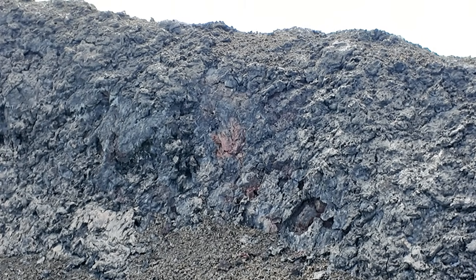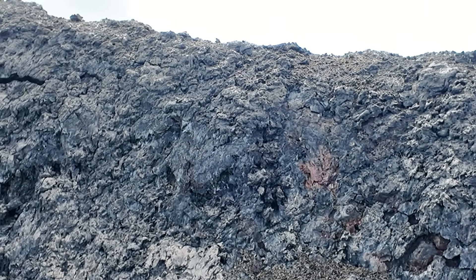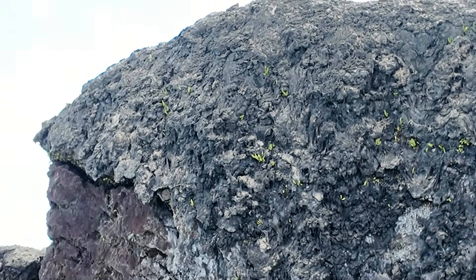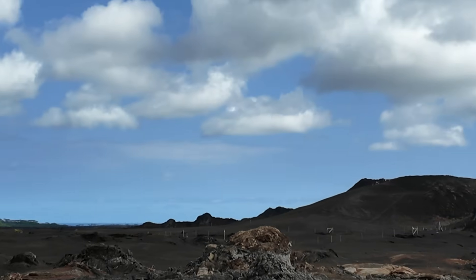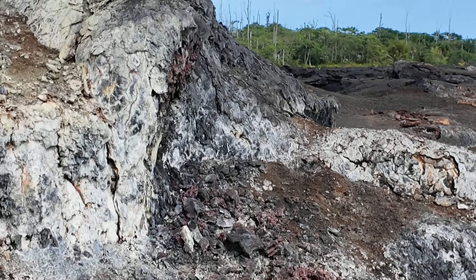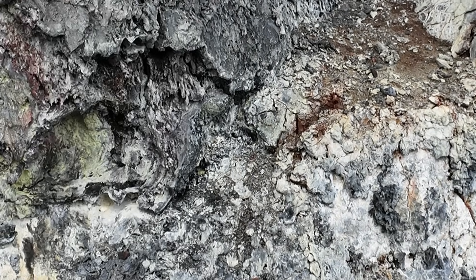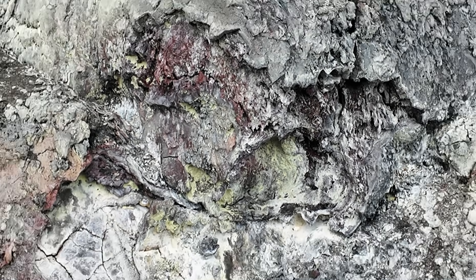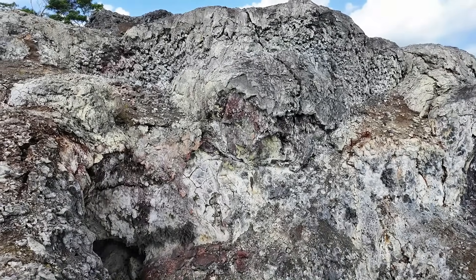This big ridge of spatter was built up around the eruptive fissure, and coming down to this secondary vent over here we can see some of the sulfur deposits staining the walls of the vent.